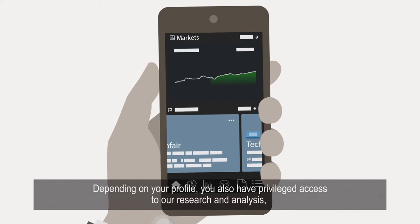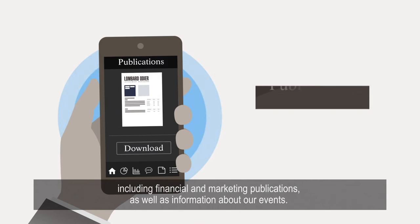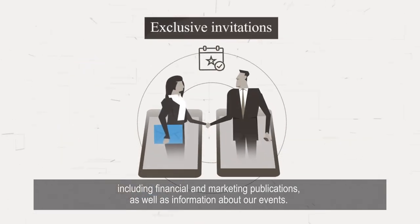Depending on your profile, you also have privileged access to our research and analysis, including financial and marketing publications as well as information about our events.